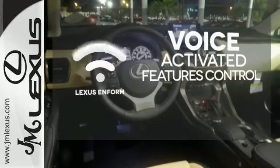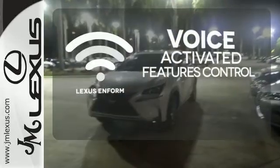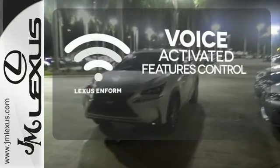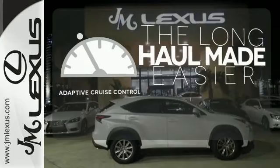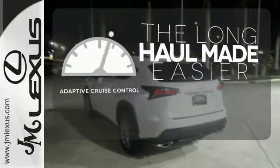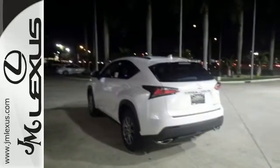Streamline your smartphone and digital media devices with the attractive and seamlessly integrated Lexus Enform. Adaptive cruise control reads traffic in front of you to keep proper distance. Fine tune your drive with this adaptable Lexus.